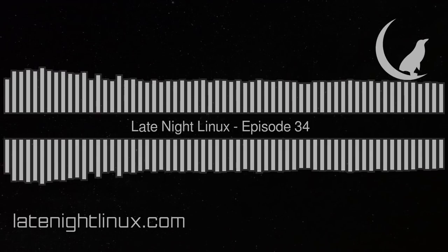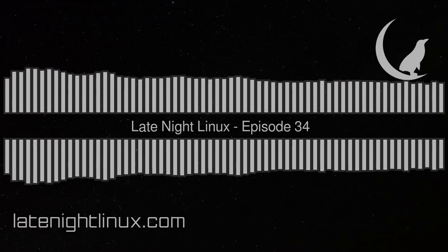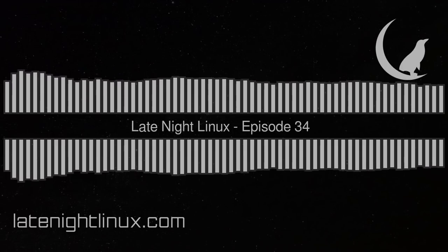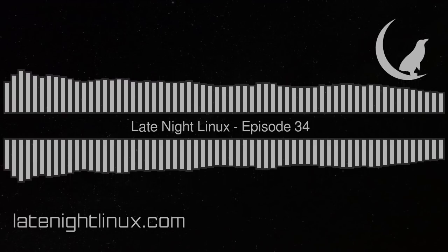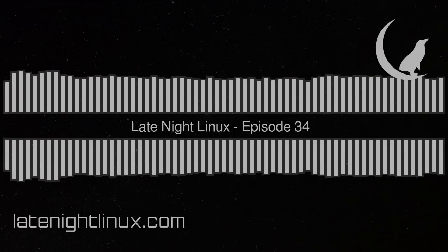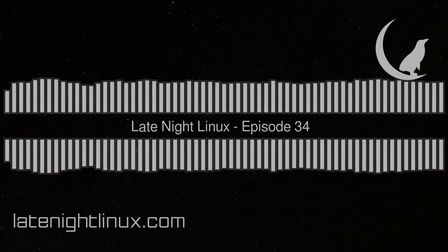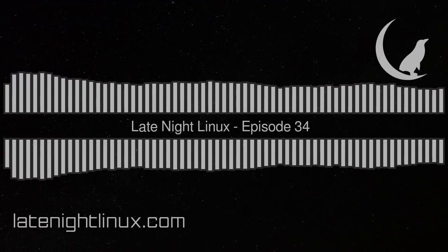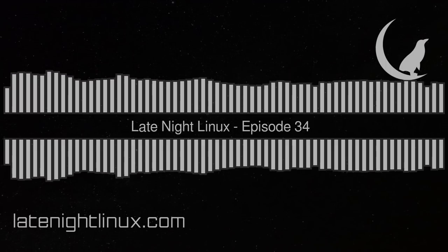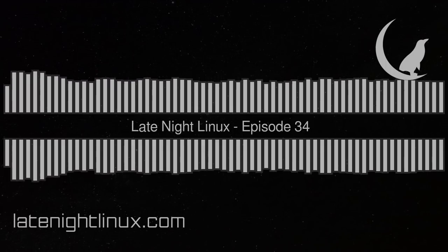Hello, welcome to episode 34 of Late Night Linux, recorded on the 2nd of April 2018. I'm Joe, and with me are Jesse, Ikey, and Graham — Graham Morrison of Linux Voice fame. Phelim is not with us today, so Graham has kindly stepped in. Thanks a lot for doing that, Graham.